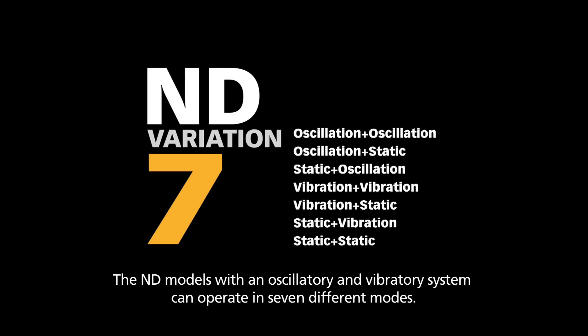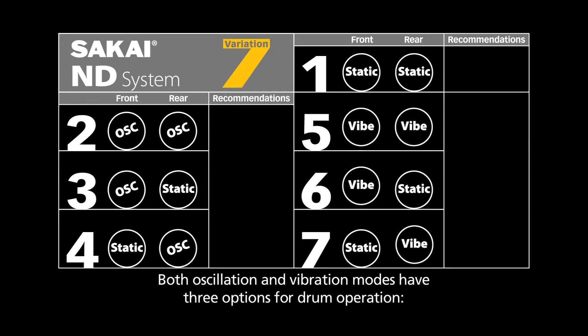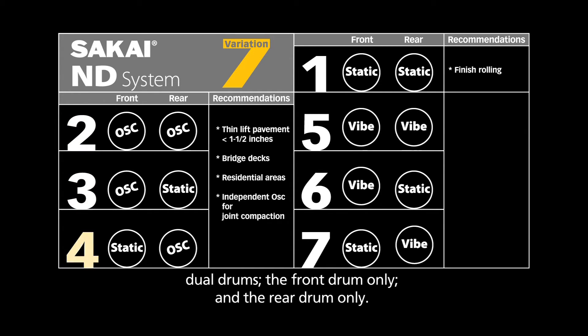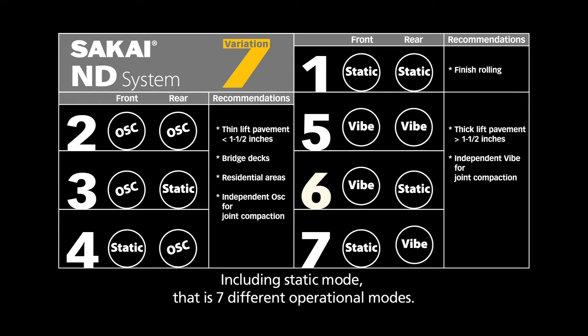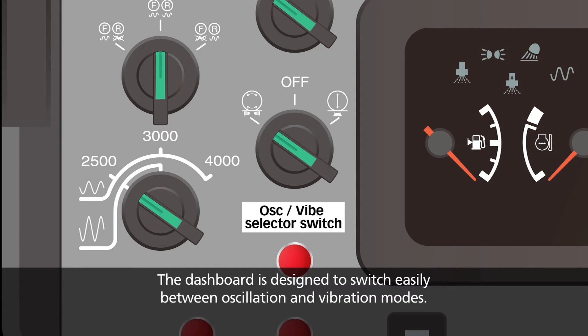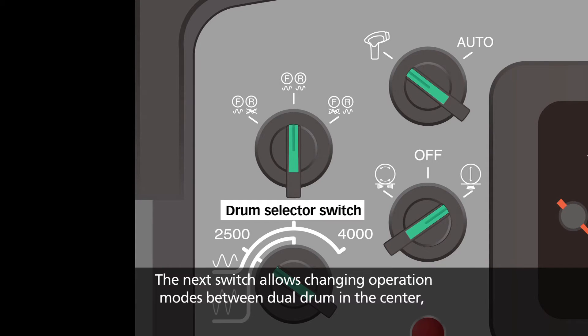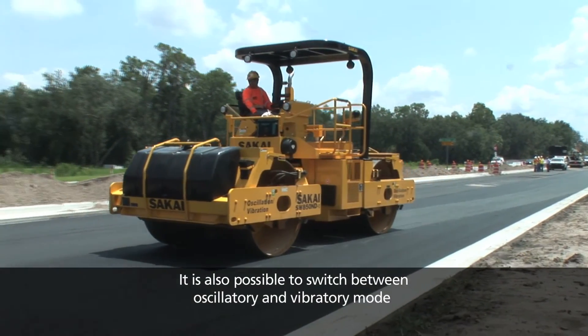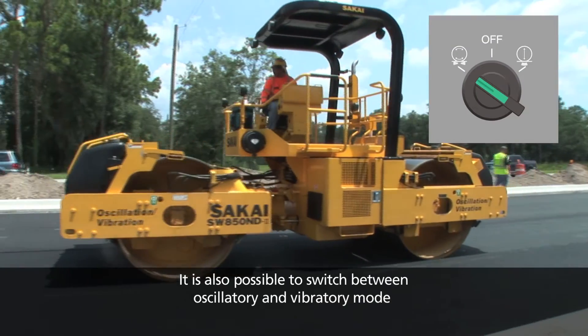The ND models with an oscillatory and vibratory system can operate in 7 different modes. Both oscillation and vibration modes have 3 options for drum operation: dual drums, front drum only, and rear drum only. Including static mode, that is 7 different operational modes. The dashboard is designed to switch easily between oscillation and vibration modes, with a switch allowing changes between dual drum in the center, front drum only on the left, and rear drum only on the right. It is also possible to switch between oscillatory and vibratory mode while the roller is operating.